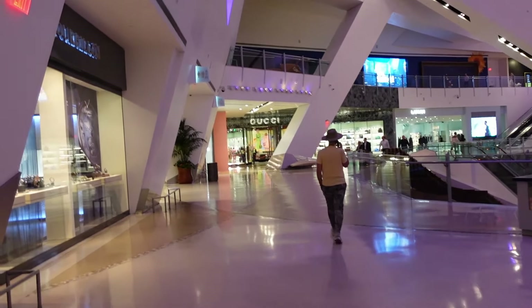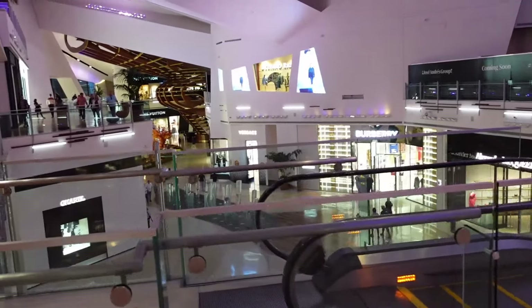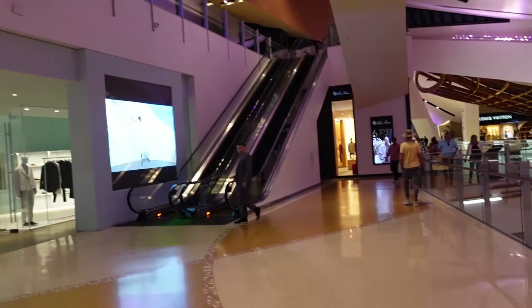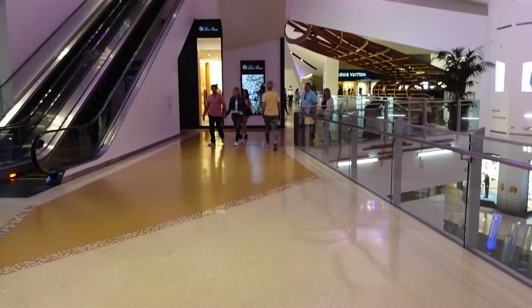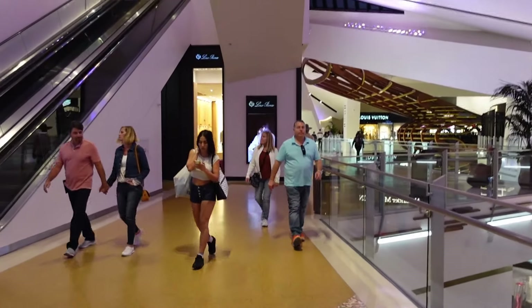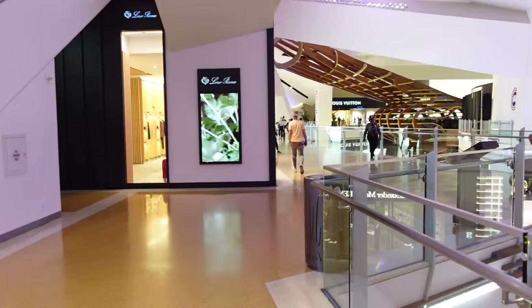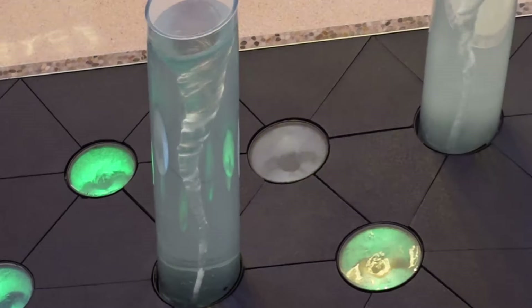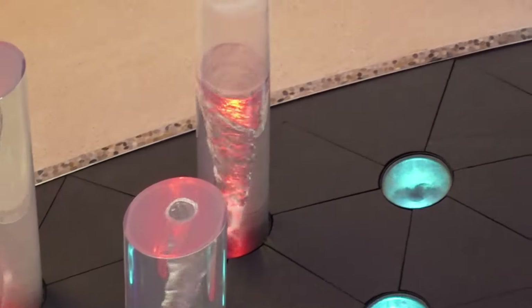There is a big shopping center connected to the Aria — let's check it out, the Shops at Crystals. It's a big mall, but it feels empty and quiet. Is it because it's so expensive? I don't think there are any normal malls in Vegas — they're all bougie. This one has Versace, Louis Vuitton, Burberry, Chanel — it's a little out of our price range. Ultra-bougie stores.